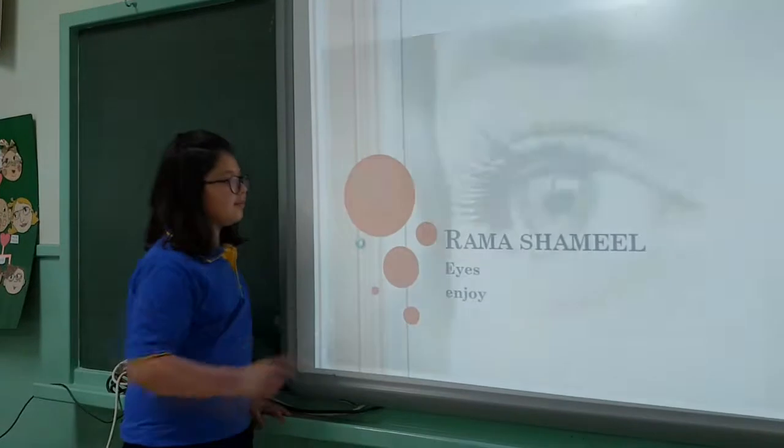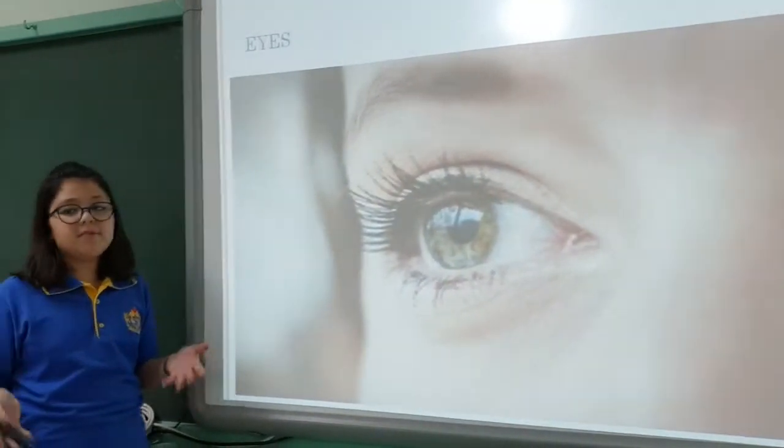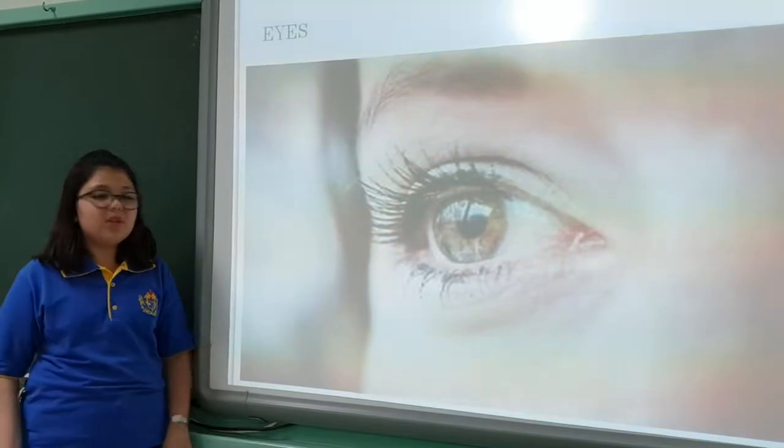Eyes. The eye is a very important organ. It helps us to see and sometimes feel through seeing. When you see something dramatic, you get highly emotional — maybe sometimes you even cry.